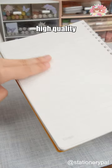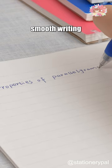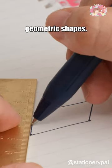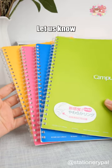This notebook features high-quality Japanese paper that ensures smooth writing and no ink bleed-through. Plus, the dotted line pages make it easy to draw geometric shapes. What's your preferred notebook feature? Let us know in the comments.